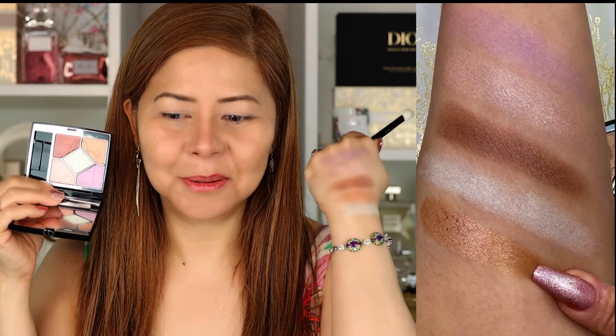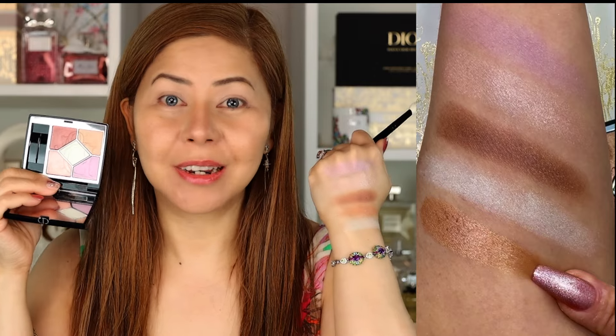If you notice from the swatches, there's no real matte color here. Every shade is like a satin — very light. So you won't get any bold eye makeup look from this palette. We're going to start with the lavender shade.